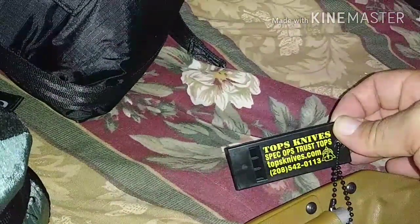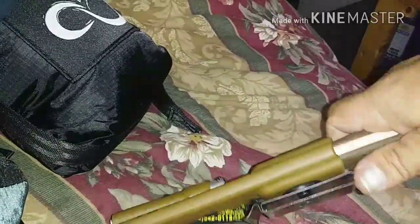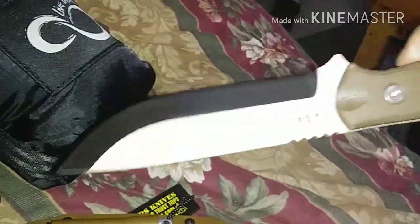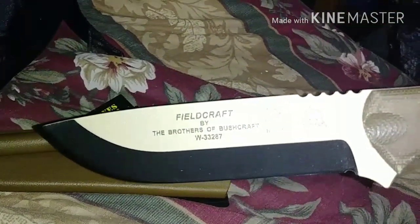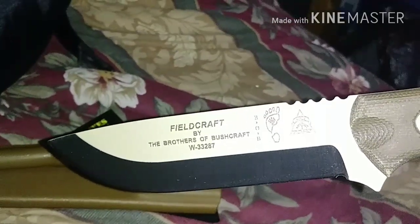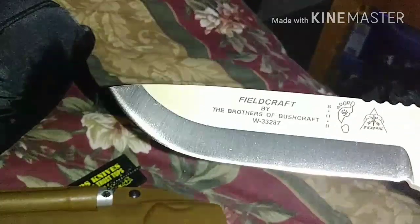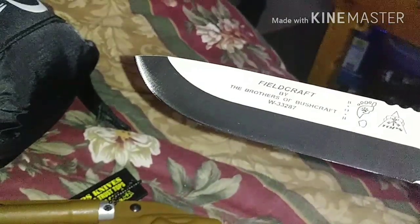It also comes with a nice survival whistle — good decibels on that. The knife has a nice Kydex sheath with a metal belt clip that pivots. Let me get this out one-handed — check that out, made in the USA. I haven't field-tested it yet but it comes super sharp. Look at that nice edge right there.